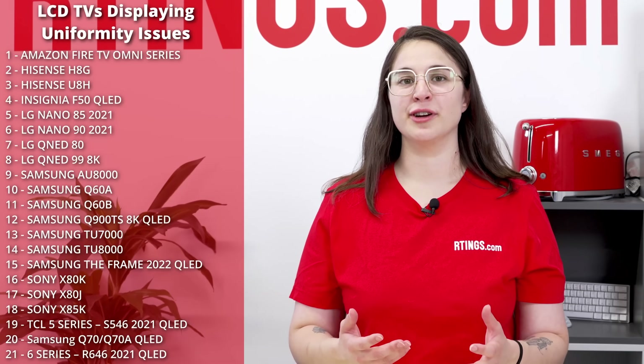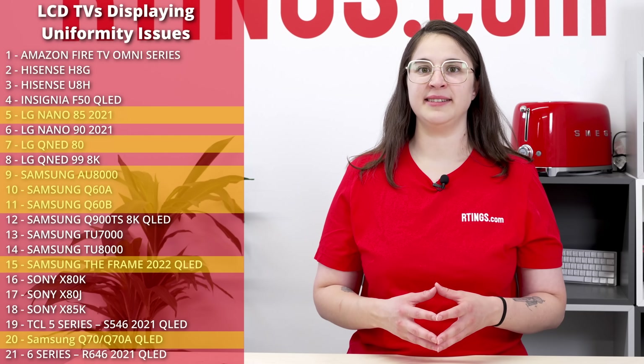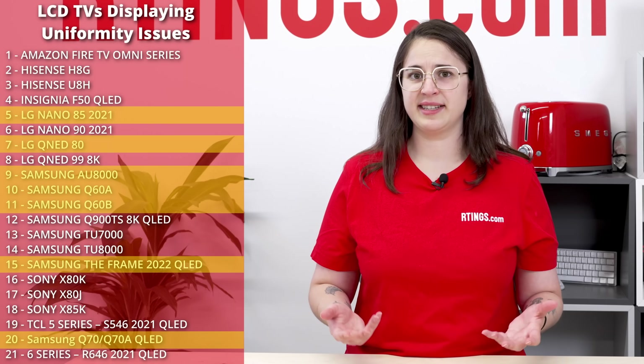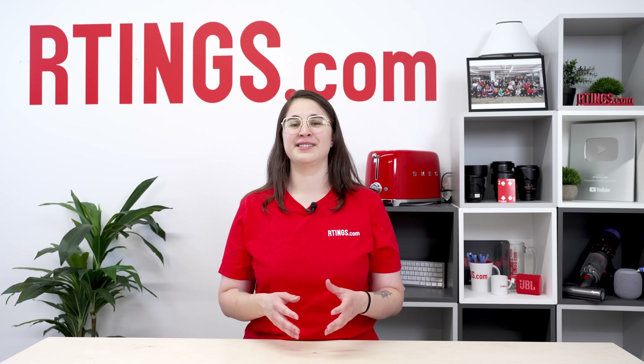Digging even further, we find an interesting pattern. 7 of these 21 share a commonality: these TVs are all edge-lit models. Now, 7 TVs might not seem like a lot on a grand scale, but considering that we only have 11 edge-lit models on the test in total, that's 64% of one type of TV with issues, compared to 20% of both full-array local dimming and direct-lit models. Those aren't good odds.